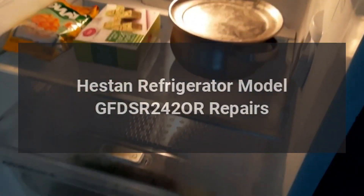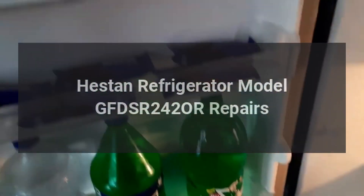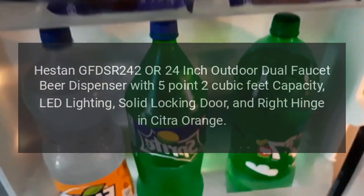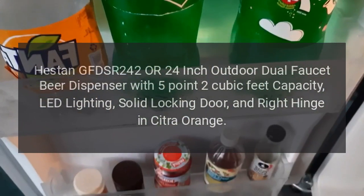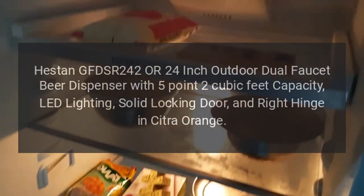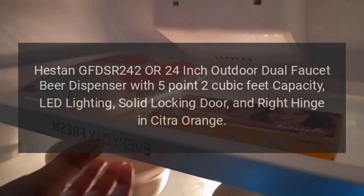Hestan Refrigerator Model GFDSR242OR Repairs. Hestan GFDSR242-OR 24-inch Outdoor Dual Faucet Beer Dispenser with 5.2 cubic feet capacity, LED lighting, solid locking door, and right hinge in citra orange.